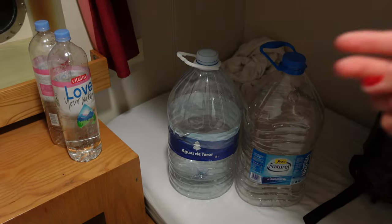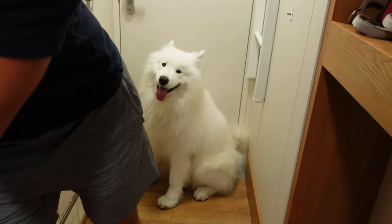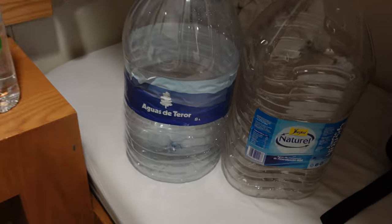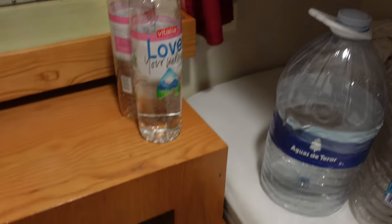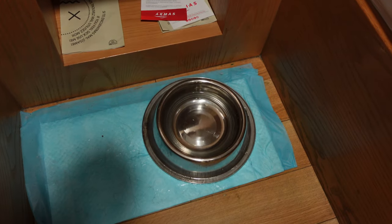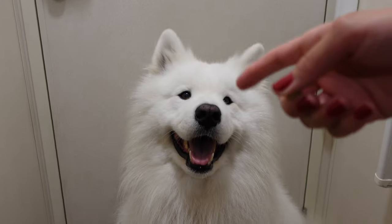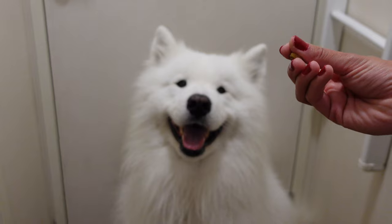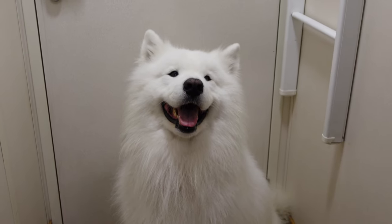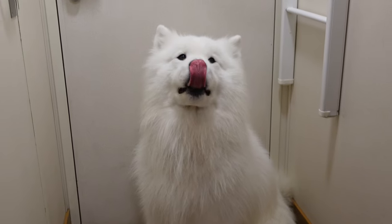Two small tips if you ever take one of these ferry rides with your dog: bring enough water — we finished all of ours during the last two days, and also for Felix, because the water from the tap is not drinkable. The other tip is to bring some snacks to do exercises, because you can't do much with your dog and this is a great way for mental activity.